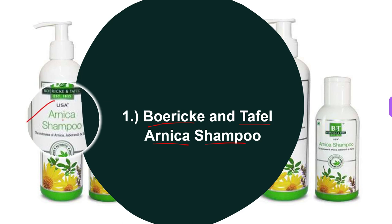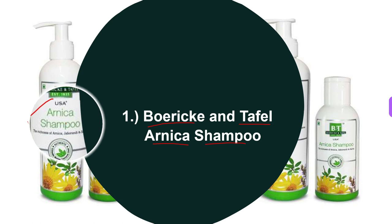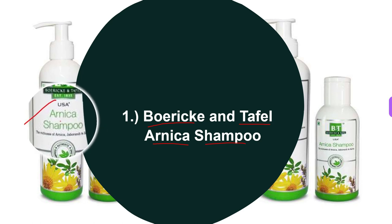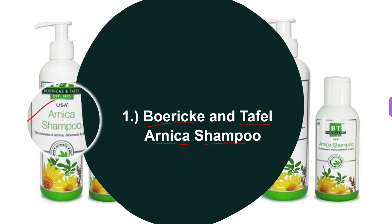This BNT Arnica shampoo enhances local blood circulation in your scalp. It is used to treat alopecia and premature graying of the hair. It promotes hair growth and healthy hair, and it also prevents hair fall.